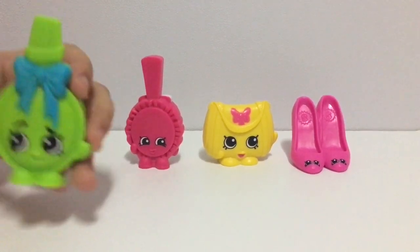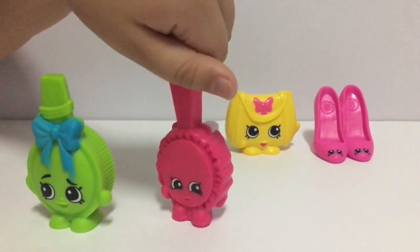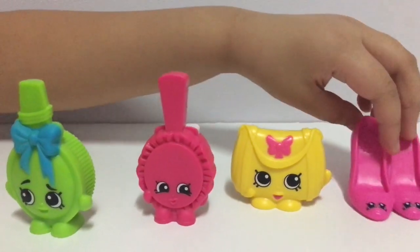This is Curly Brush. This is Mia Mirror. This is Heidi Handbag. And this is Prami.